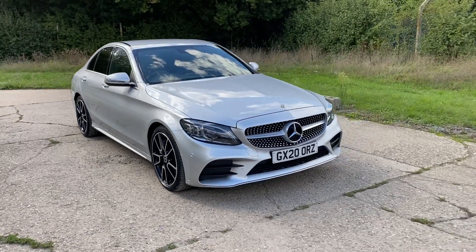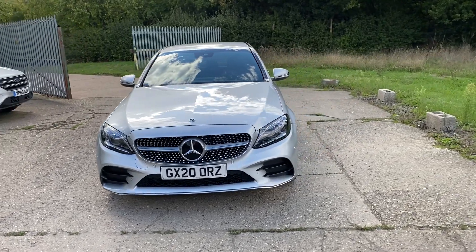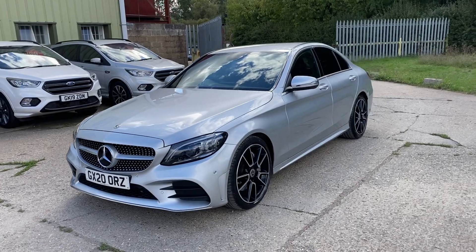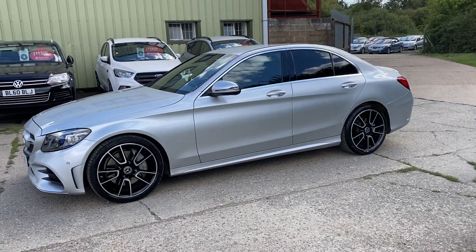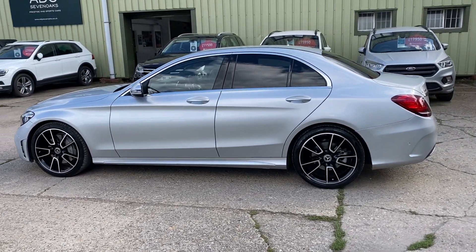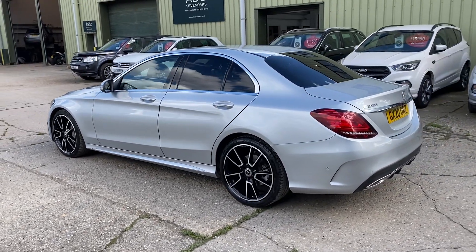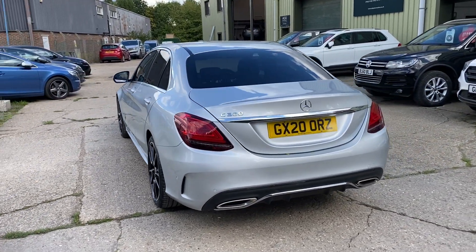Hello and welcome to ADG 7 Oaks, where we're very pleased to offer this Mercedes C300 AMG Line Edition Premium, 2020 on a 20 plate, just 11,500 miles. Fabulous specification car in silver metallic, with 19-inch AMG alloy wheels, rear privacy glass, and lovely service history fully documented on the website.